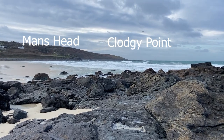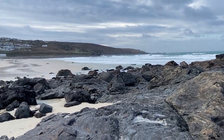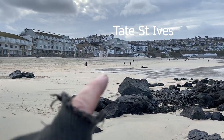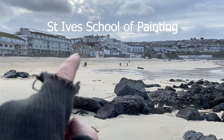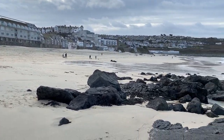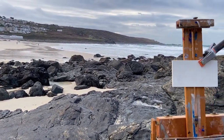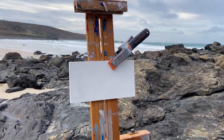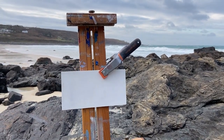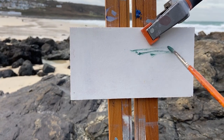There's Man's Head and Clodgy Point where I was looking — that's the view I was painting at Clodgy Point today. There's the Tate St Ives Art Gallery and the St Ives School of Painting where I was doing some filming that morning for an online webinar course about Whistler and Sickert, and their stay in St Ives in 1884. That will be out in February — more details to follow.